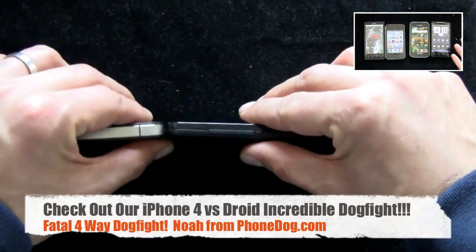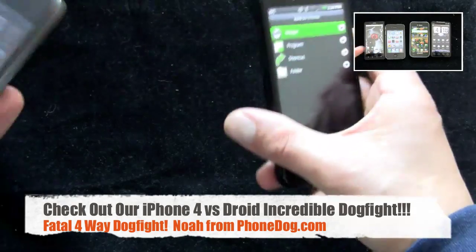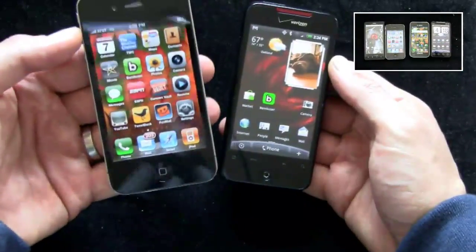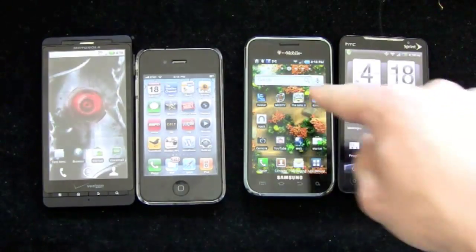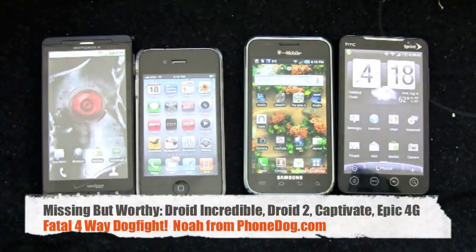I wanted to limit it to four phones, but you could easily have the Droid 2, the Droid Incredible for sure, the Epic 4G, and the other variants of the Galaxy S lineup — the Vibrant, the Captivate, the Epic 4G. You could also have the MyTouch Slide 3G from T-Mobile.